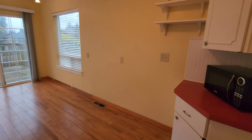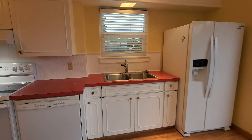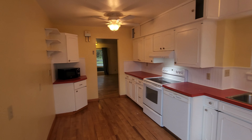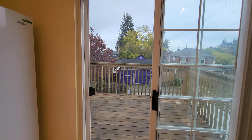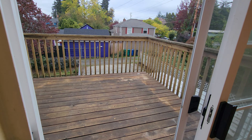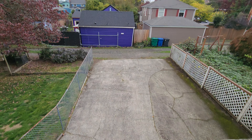The kitchen does include a glass top electric range, refrigerator freezer, dishwasher, and countertop microwave. Lots of cabinet storage above there. And right off from the kitchen, we do have a nice deck here. This looks out into the alleyway, which is where you can get to your driveway.